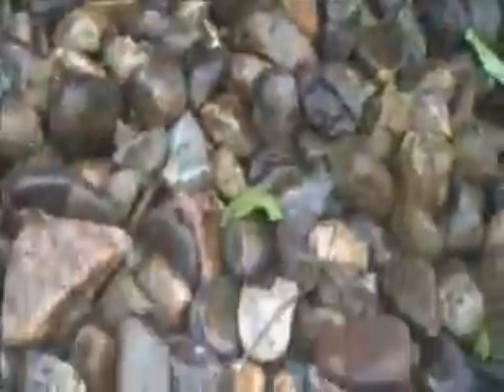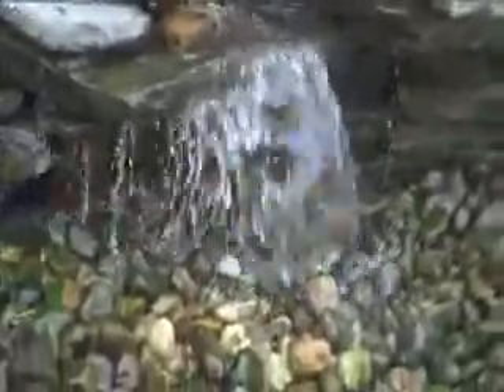There's a reservoir underneath the river rock and it just recirculates back up to the top of the waterfall and falls down. So you have the tranquility of the sound of water without the pond.